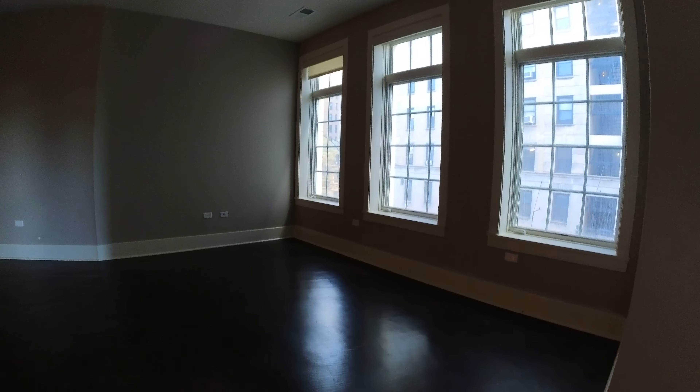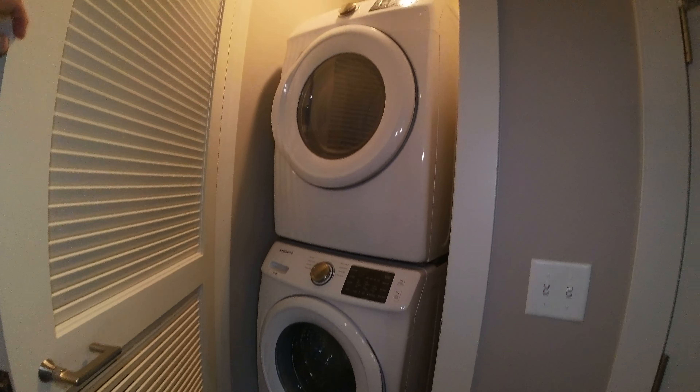Today I'm in East Lincoln Park at 2050 North Clark Street in a very large two-bedroom, two-bathroom apartment. Nice big open floor plan, high ceilings, lots of light. These face Clark and East Street.